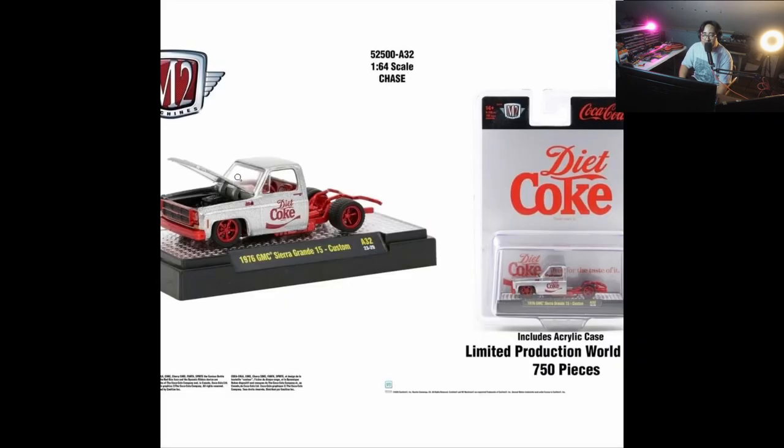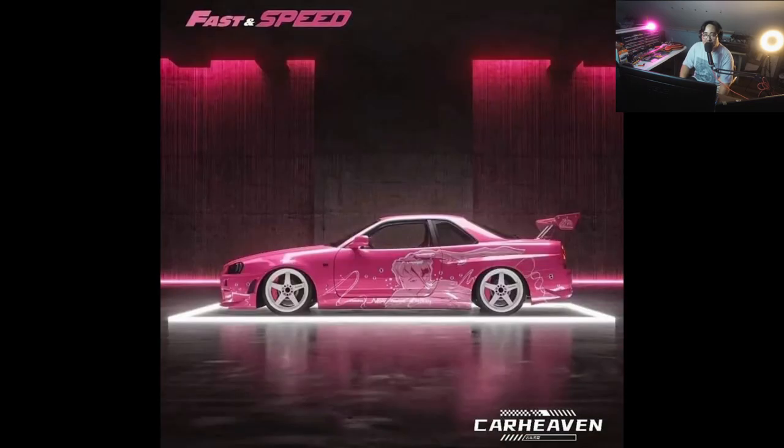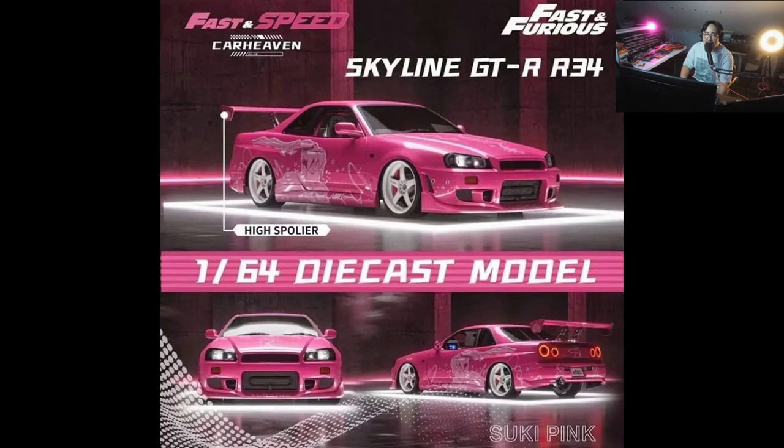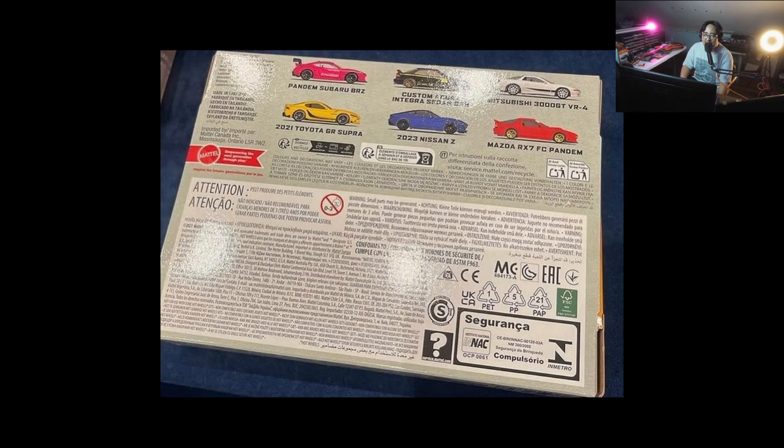That's today's update — I hope you enjoyed the show! What are your favorite cars from today's video? Leave your top two in the comment section down below. Mine are the Fast and Speed R34 with the Suki pink livery, and the pink Pandem Subaru BRZ — so it's all pink for me this episode!